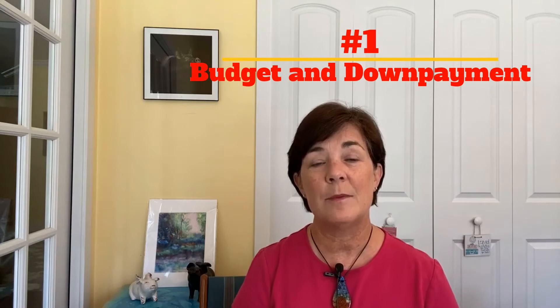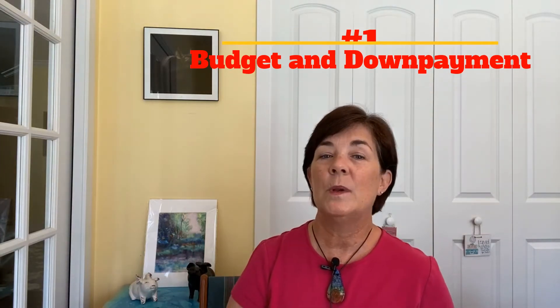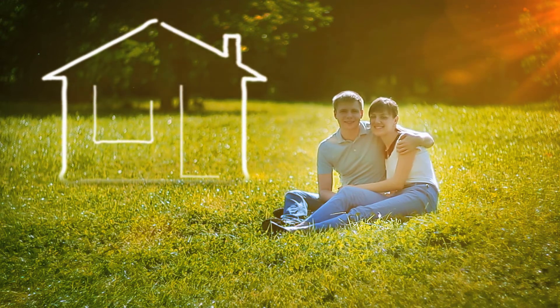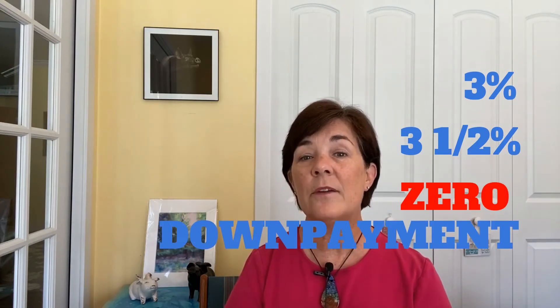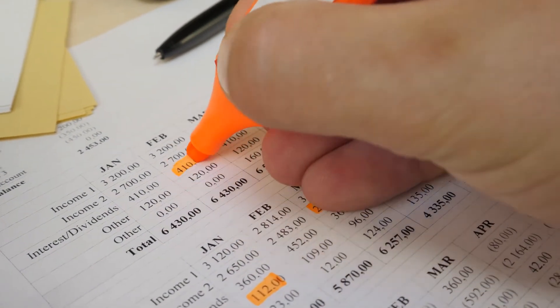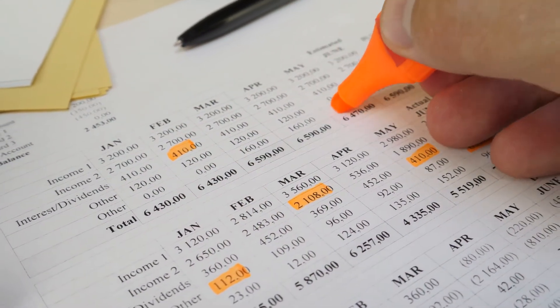Number one: the first thing to think about is your budget and your down payment for your home. It used to be that a home buyer would need to have 20% of the purchase price of a home to put down, but thank goodness those days are gone. There are several programs that will reduce your down payment to three, three and a half, or sometimes even zero percent down. You need to get a handle on all your outstanding loans, credit card loans, car payments, school loans — get these all together so you can share that right up front with your lender, and your lender will be able to find a suitable program that will fit your needs.